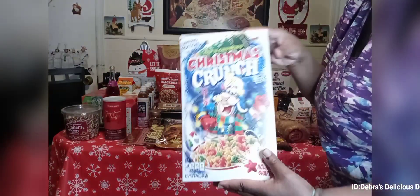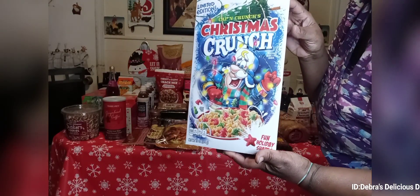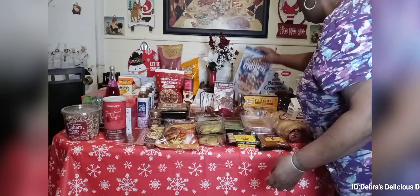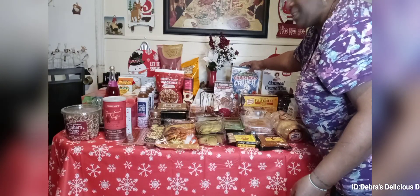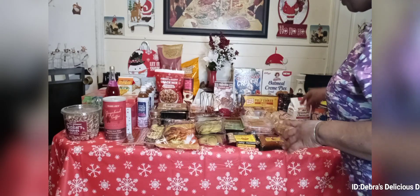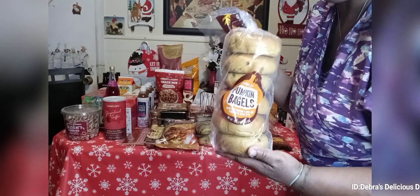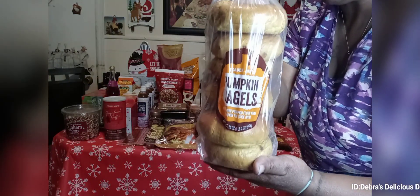This one is Captain Crunch Christmas edition, also on sale for $2.99. I like to get this every year — I'm a fan of Captain Crunch Berries, that's my favorite. Okay, so we're finished with Super Super. Now we're going to start with Trader Joe's. I got some more of the pumpkin bagels — they have the best pumpkin bagels at Trader Joe's, I think these were $2.49.